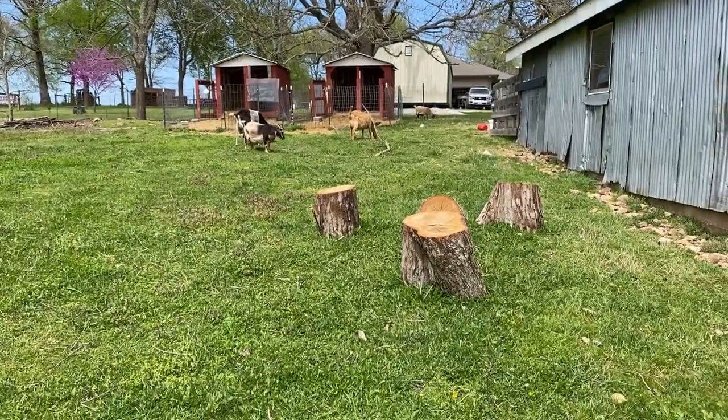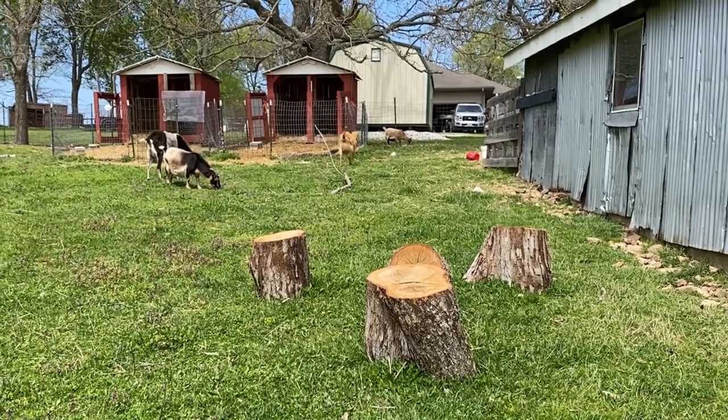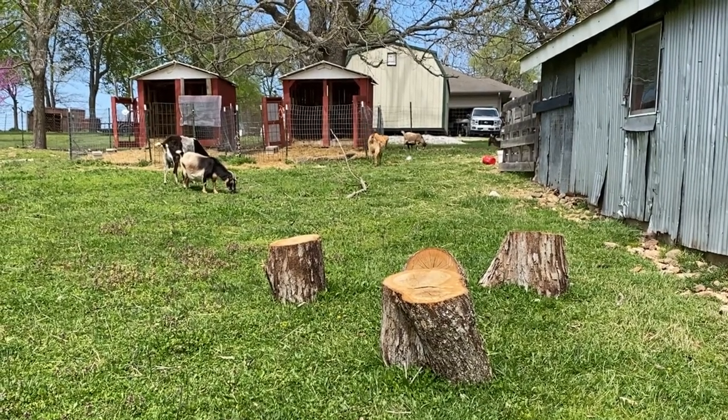There are our baby goats — well, you can't see them because they're still in their mothers. Still waiting.